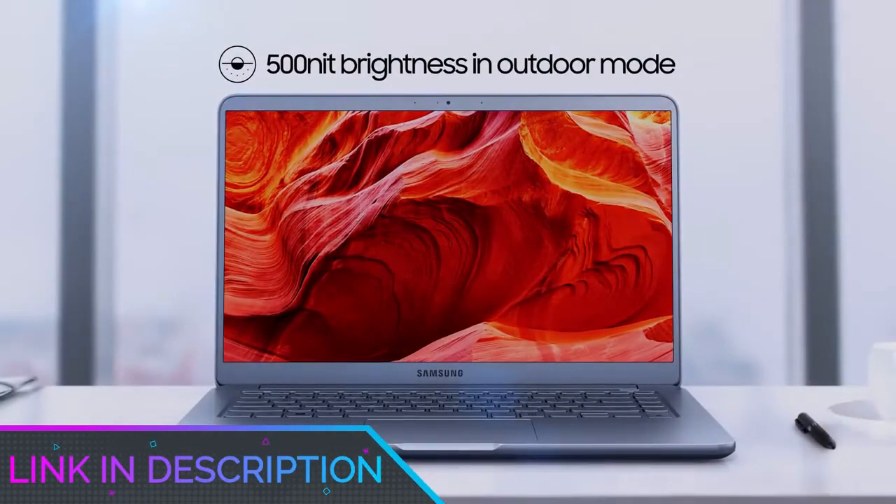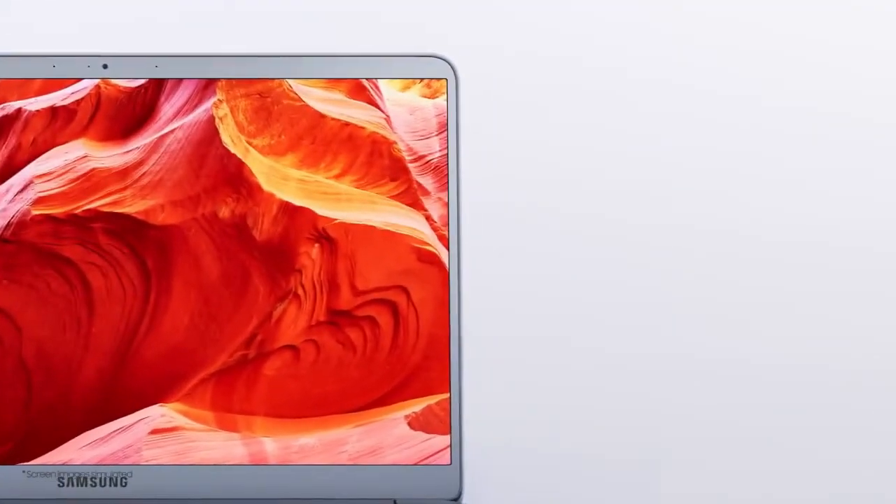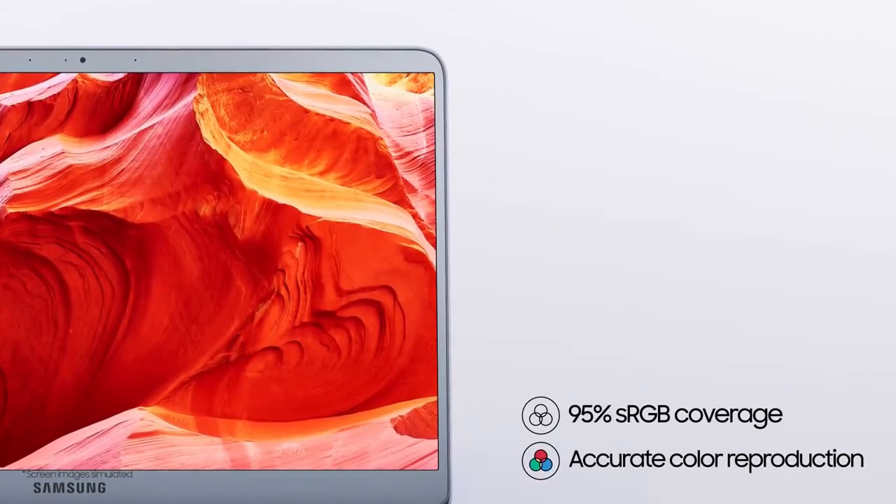That's all for the top 7 best laptops for drawing in 2021. Links to all products are given in the description, updated for the best prices. Subscribe to our channel for more videos — we will meet in the next video. Till then, take care. Bye.